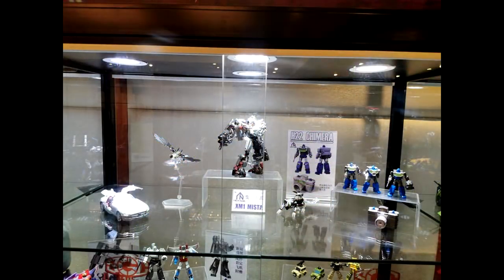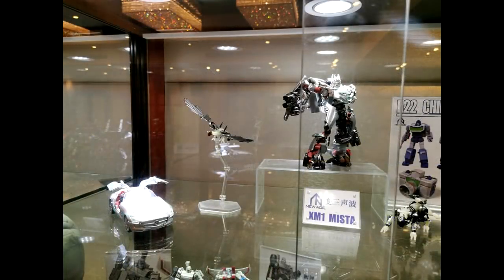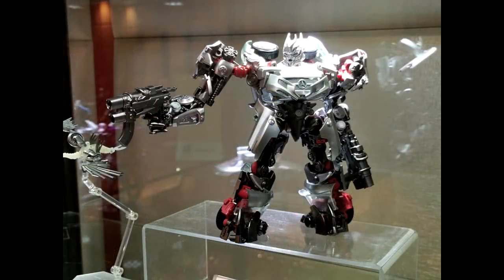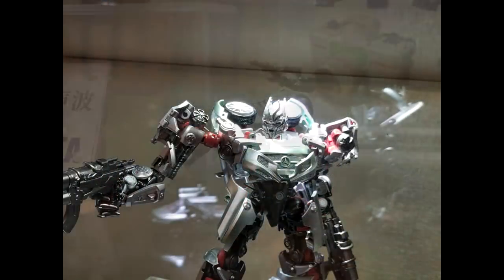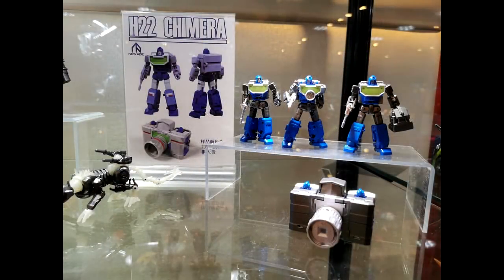Up next from them is XM1 Mista — this is their Soundwave from the Bay verse, specifically Dark of the Moon. It's the Mercedes mode, and you're also getting Laserbeak and Ravage. They're jumping into the movie verse which is kind of different for them, but it looks pretty good — the gun is nicely done, the alt mode looks great.